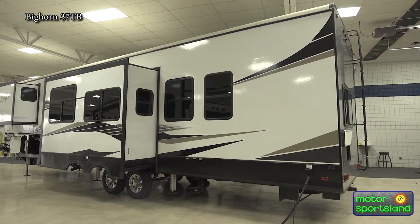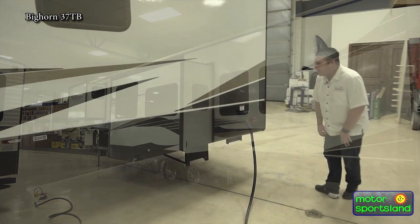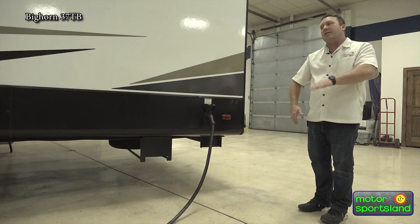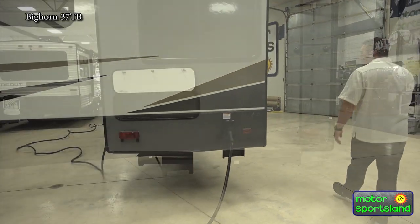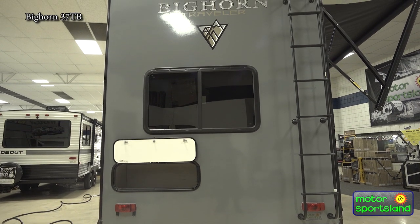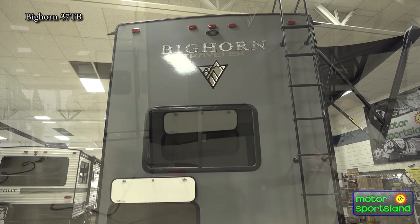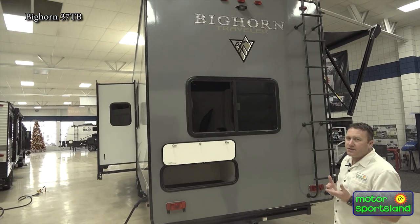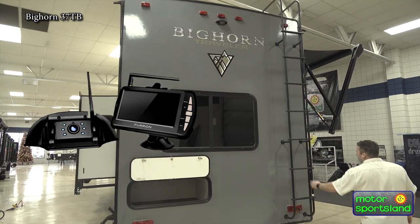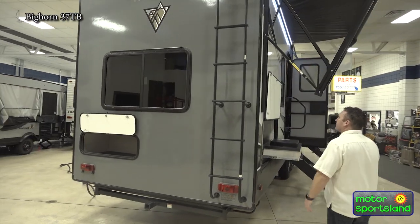Coming around to the back, you've got your nice 50-amp cord. On your spare tire, it's a really easy situation where it just drops down and slides out, which allows your back to be free and clear. You've got a 300-pound receiver on the back, so you can put a tray, a bike rack, whatever you want — additional storage. They do a really good job of utilizing all the space; there is no dead space. You've got backup camera prep, a nice ladder because you've got a fully walkable roof so you can hop up and check your seals.